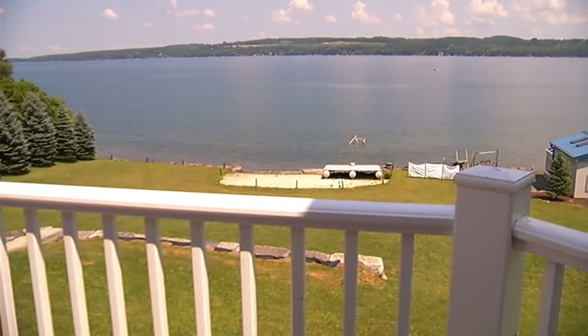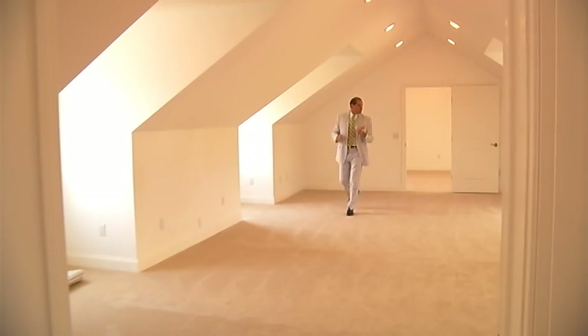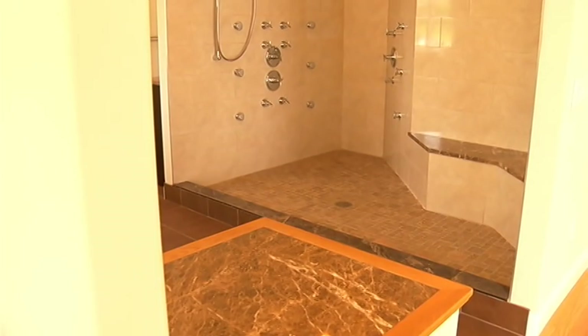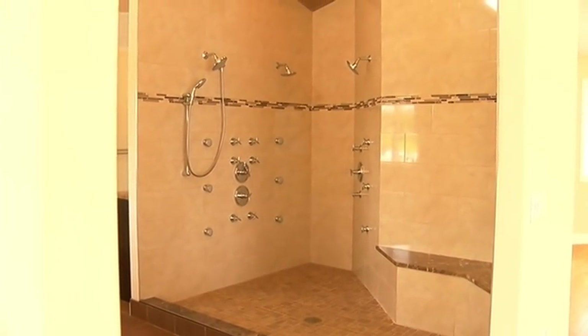The home is 7,500 square feet, including a sprawling master suite. This was designed as part of a multi-room walk-in closet. The home also has one of the more elaborate showers you will ever see. People walk into this home and they're taken back by the quality, by the finishes, by the view.